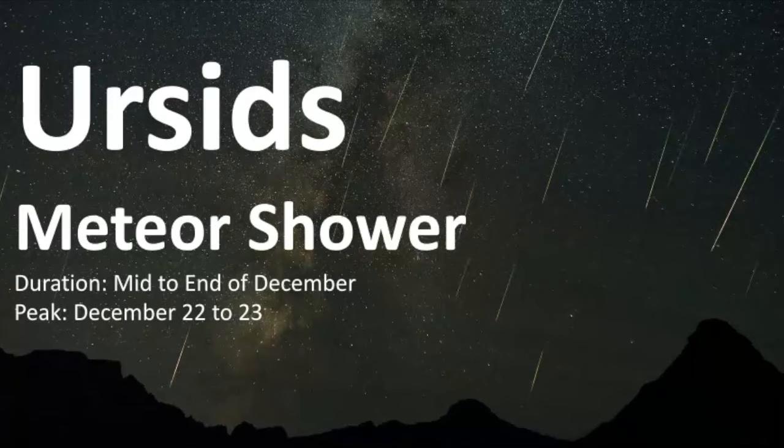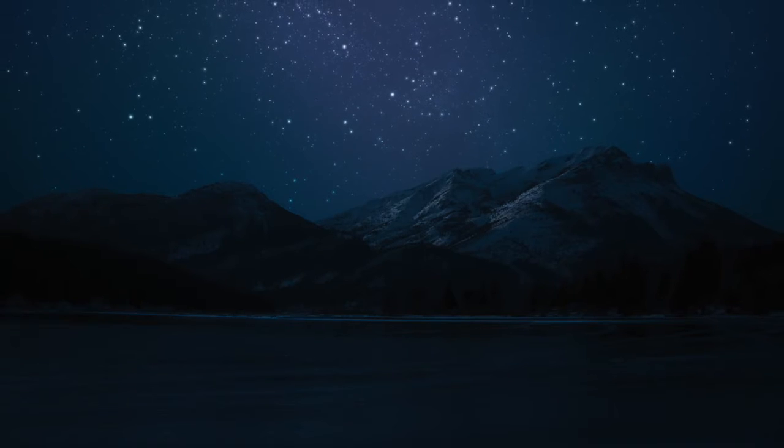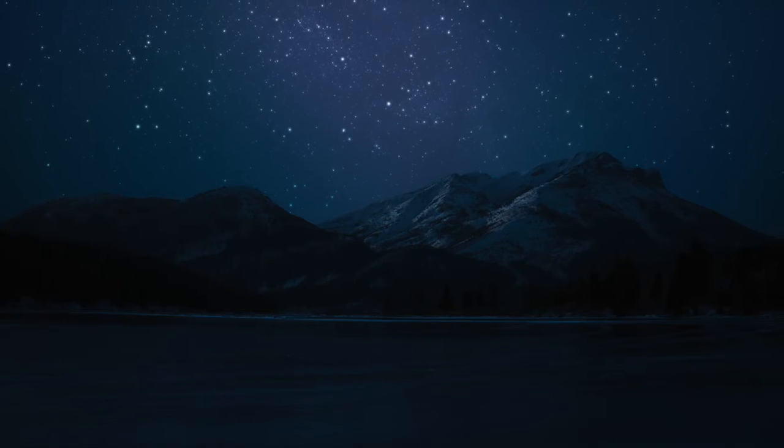The Ursids meteor shower is an annual celestial event that happens from mid-December up until the winter solstice. This meteor shower is a bit more low-key than the Geminids meteor shower that precedes it in the first two weeks of December.